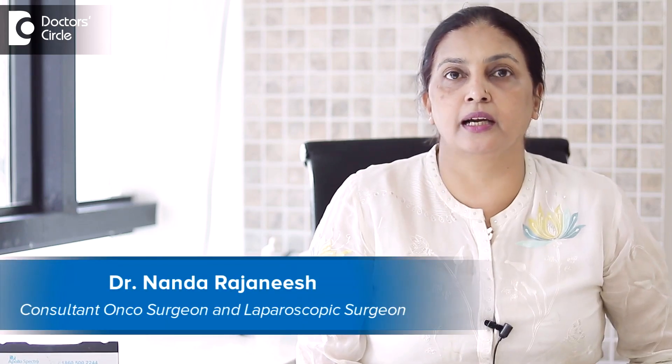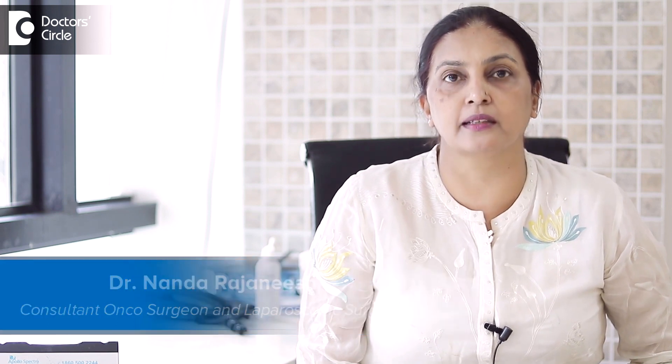I am Dr. Nanda Rajanesh. I am a laparoscopic surgeon and oncosurgeon in Apollo Spectra and Sacra World Hospital. Laparoscopic anti-reflux surgery is a surgery that is done for gastroesophageal reflux disease — we call it GERD, G-E-R-D — which is a very common condition.